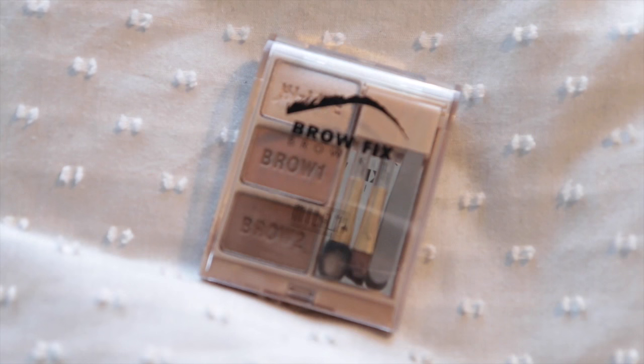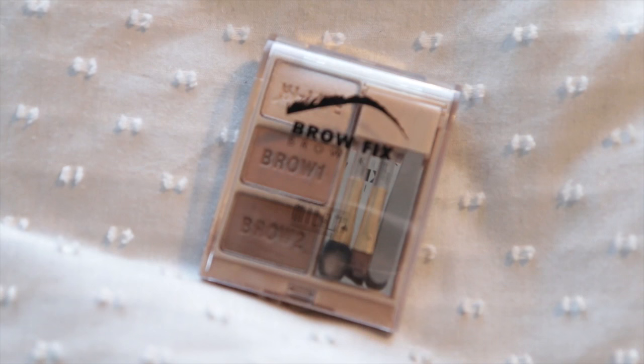Some brow stuff — this is the Milani Brow Fix Kit. It comes with a dark brow powder, a lighter one, and then a highlight, which is incredible. And in here it has some tools: a little tweezers, a smudger, a brush, and a tiny mirror. This is just the most genius compact — it makes me feel like I've got a Polly Pocket, because Polly Pocket fitted a lot in. And so does this.